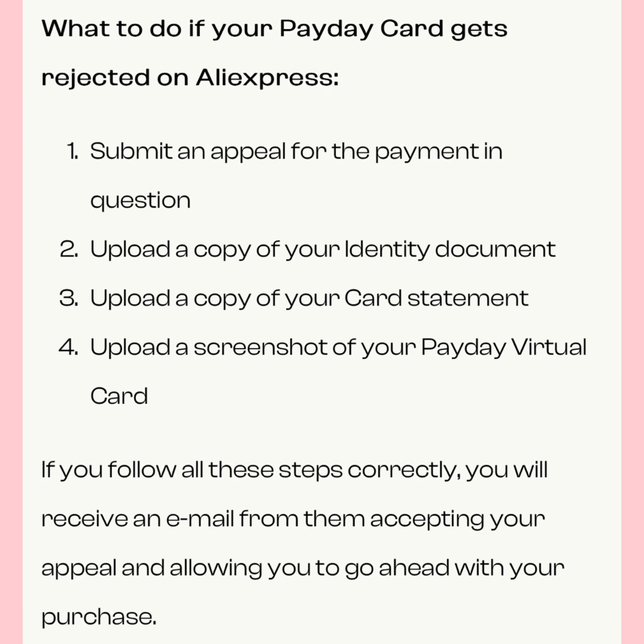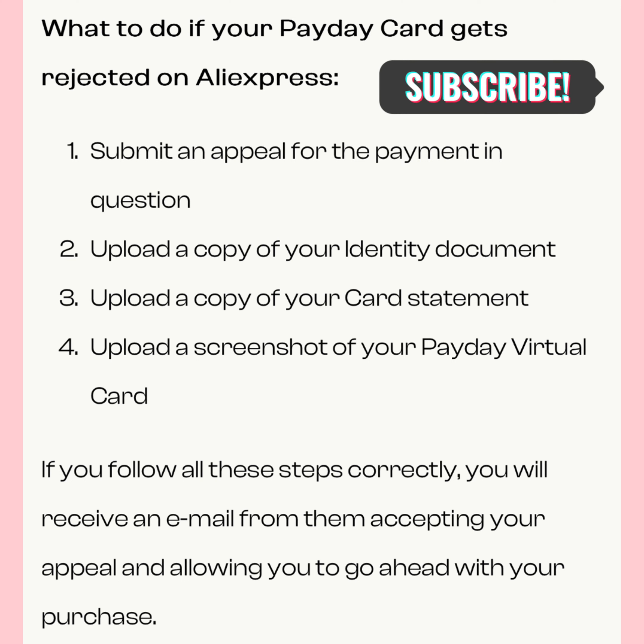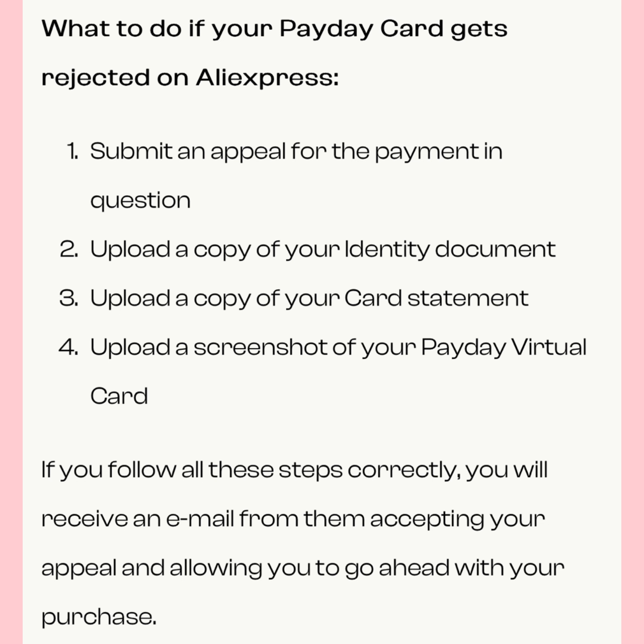Let me show you how I fixed the AliExpress issue. You'll need three documents: your identity document — that's your NIN, your PVC, whatever you have — then your card statement of account (I'll show you how to get that from the app), and a picture of the card you are trying to use to make payments.